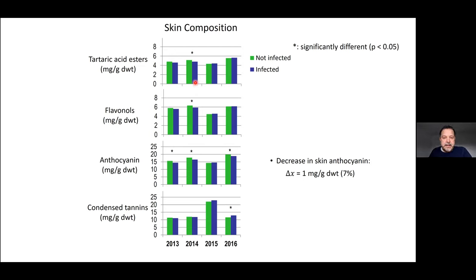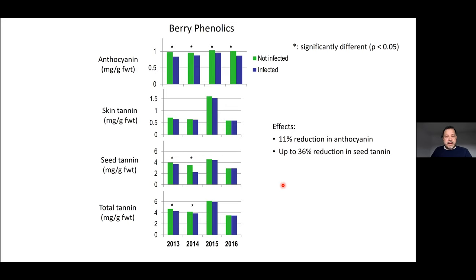Regarding skin composition, depending on the year, we saw tartaric acid esters decreasing in 2014, flavonols also decreasing in 2014, and condensed tannins increasing in 2016. The only parameter we saw almost consistently and significantly decreasing was anthocyanins — in 2013, 2014, and 2016, about 7% decrease in skin anthocyanins. Regarding berry phenolics, we saw a significant reduction of about 11% in anthocyanins in every single year of the study. There was no significant reduction in skin tannins; seed tannins showed a reduction mostly in 2014 with up to 36% reduction; and total tannins showed reduction in 2013 and 2014 but not in other years.